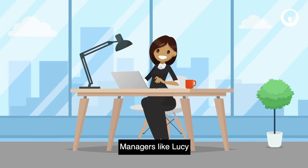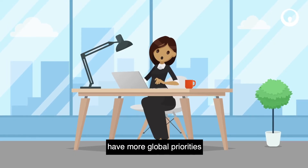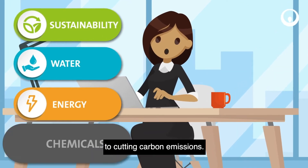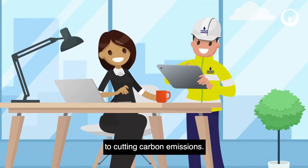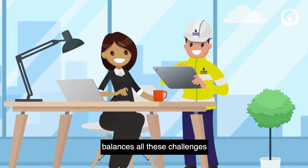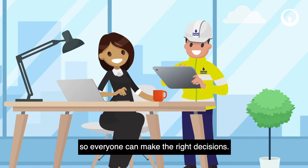Managers like Lucy have more global priorities, from using fewer resources to cutting carbon emissions. Our digital solution balances all these challenges so everyone can make the right decisions.